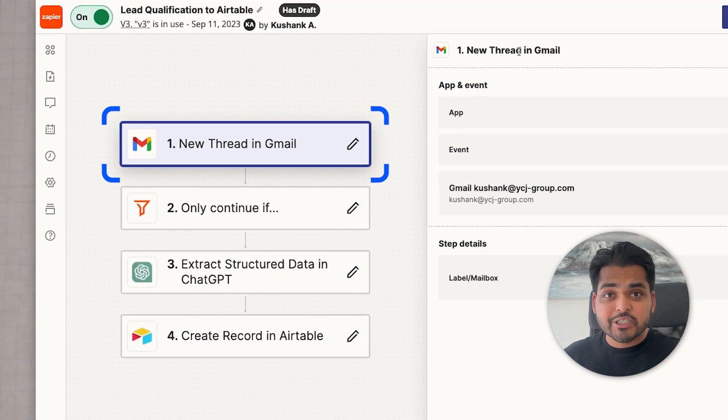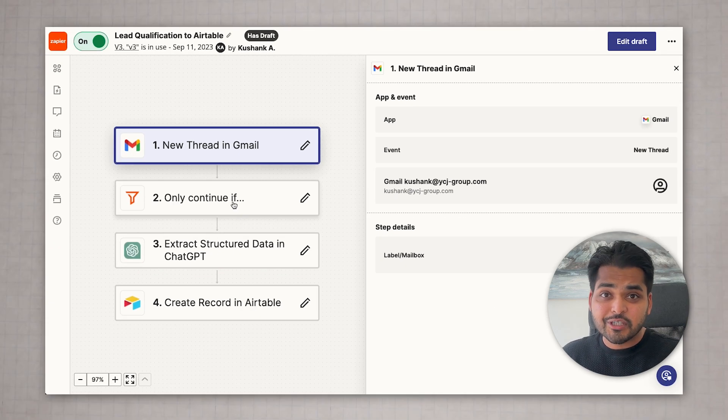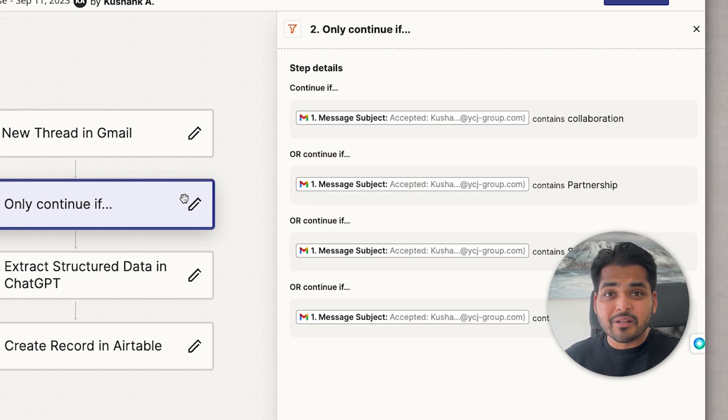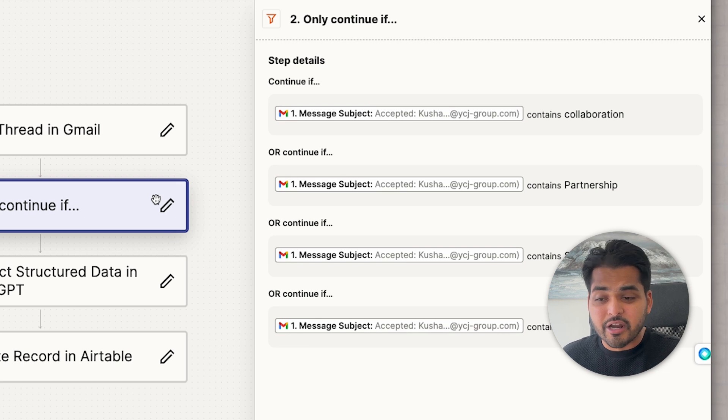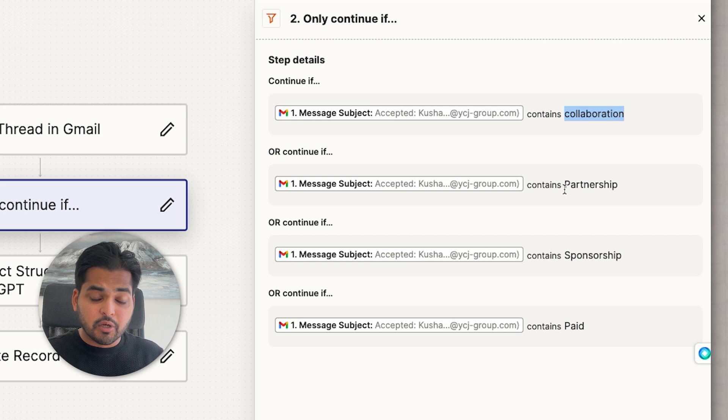Here's the automation I came up with. The first step is just a trigger — every time I get a new email, the automation is triggered. Then it moves on to the second step, where I'm checking if the email is about any sponsorship or paid opportunities. My automation looks at the subject line and filters for four keywords: collaboration, partnership, sponsorship, and pay. The automation only continues if the subject line contains any of these four keywords.